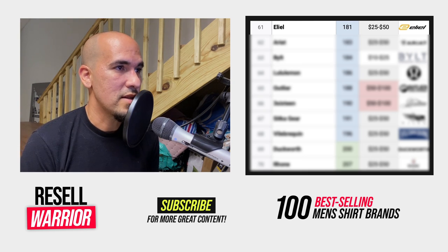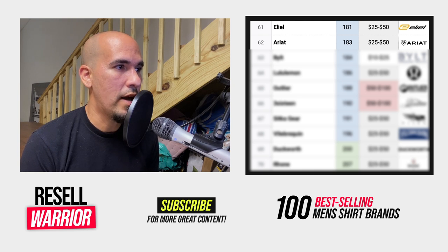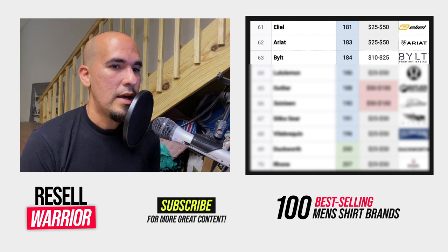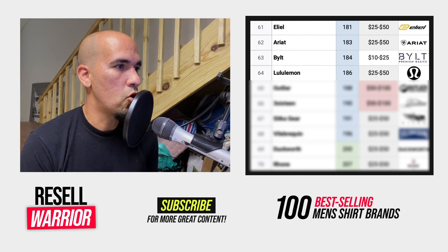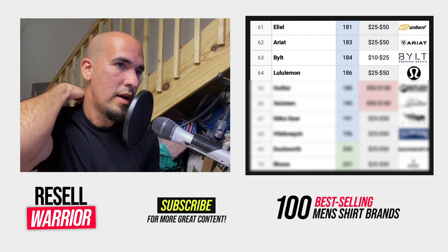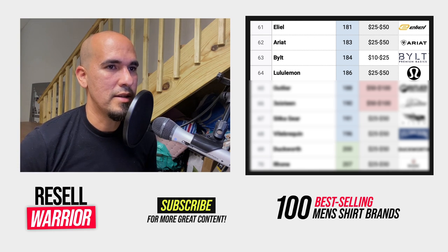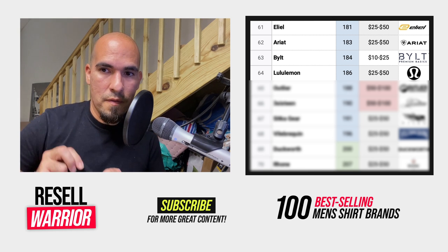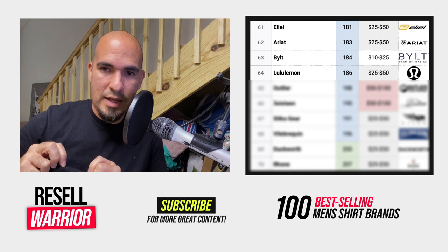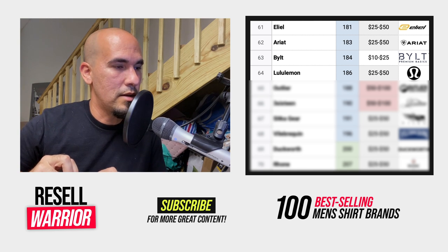Number sixty-one is LEL, an upscale cycling brand — again, you'll find this in the cycling category. Number sixty-two is Ariat, a Western-themed brand with a good average selling price. Number sixty-three is Built, an athleisure activewear brand that mostly makes t-shirts. It doesn't do well if it's overpriced. Number sixty-four is Lululemon — a strong brand. This brand doesn't have a shirt tag, so you're usually going to find just a logo in the back near the neck area. The size is usually found on the bottom hem of the shirt.